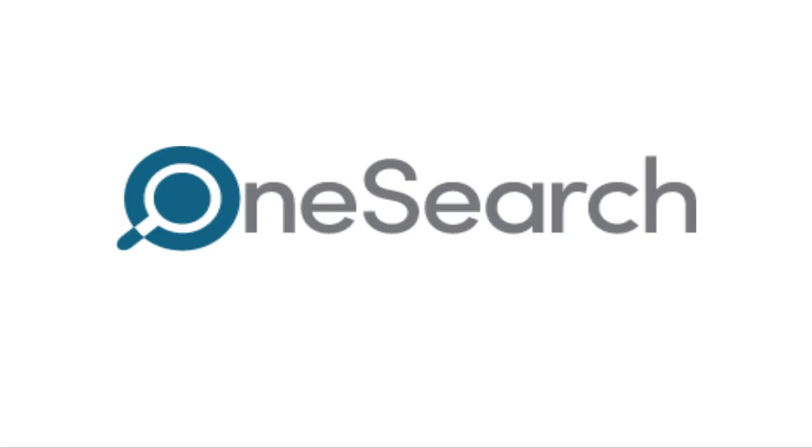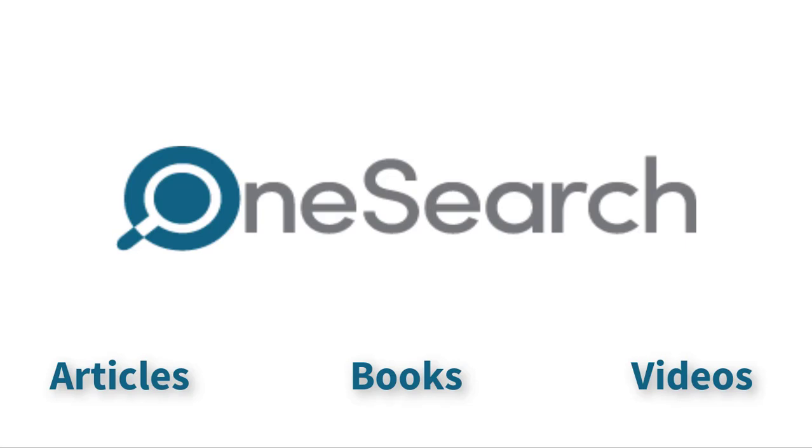Introducing OneSearch — one place to find articles, books, videos, and more from the MiraCosta College Library.